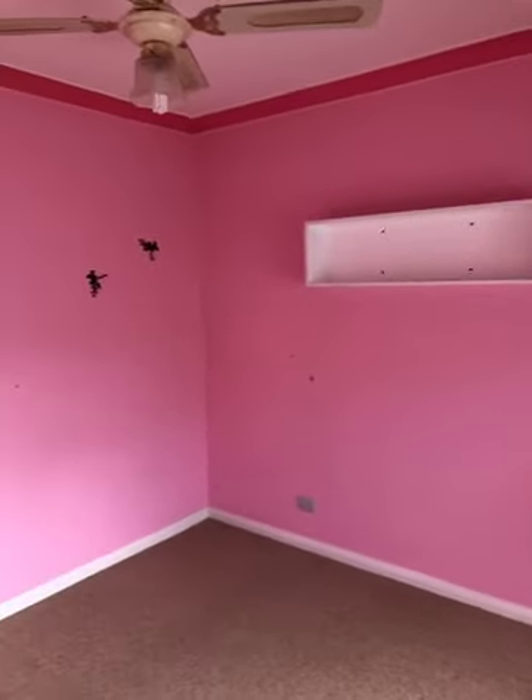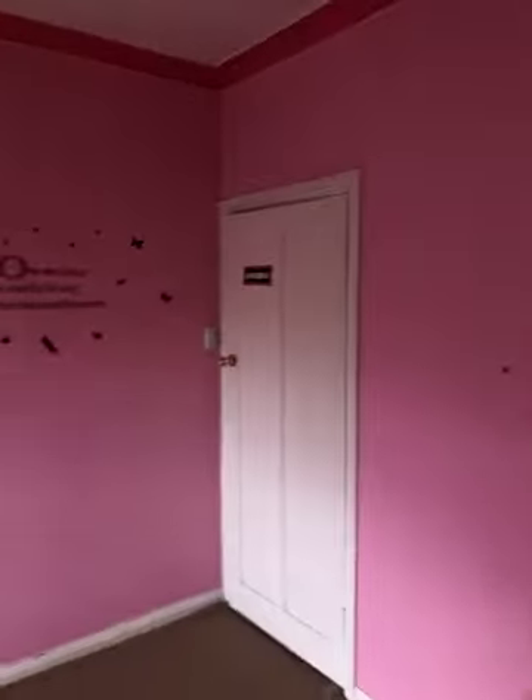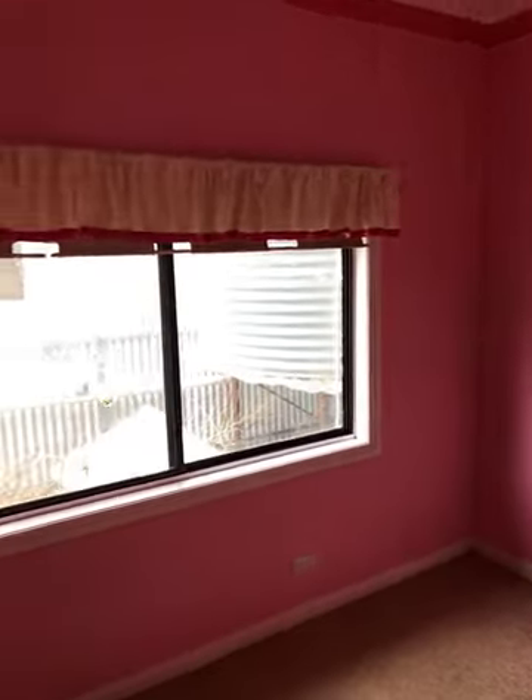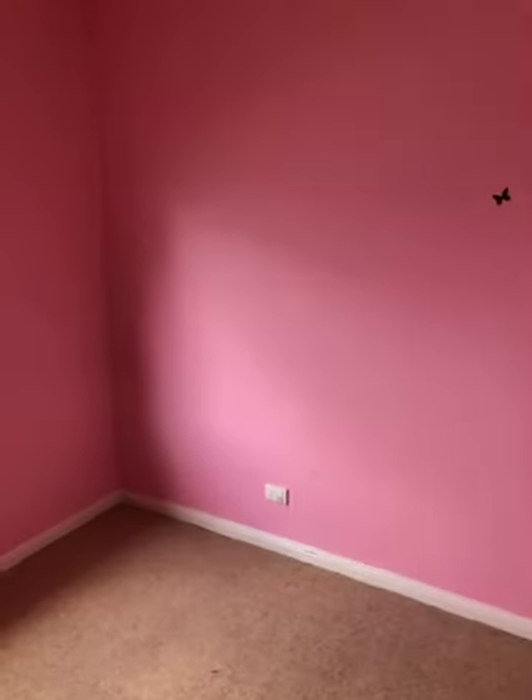Just come a bit further up the passage and we've got to the pink room, the girls room. Ceiling fan, no built-in robes in this room, and a pretty vibrant pink. Nice big window that lets in plenty of natural lighting. It's also a double size room.